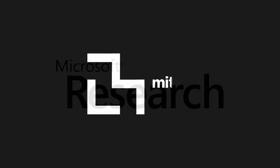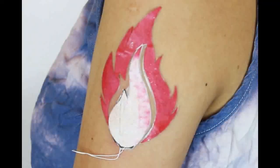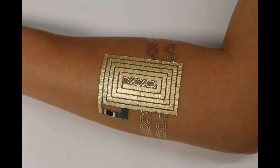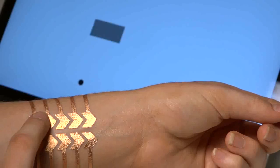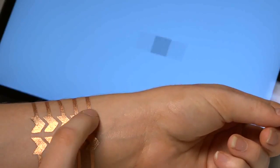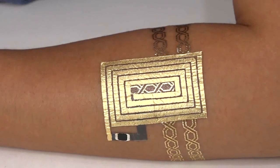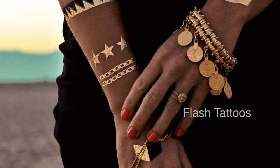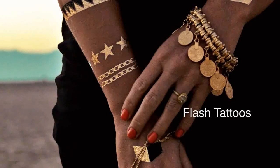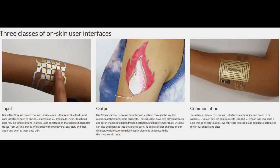Researchers from MIT and Microsoft Research have come up with a new fabrication process named DuoSkin. It enables anyone to create customized functional devices that can be attached directly on their skin. Using Gold Metal Leaf, a material that is cheap, skin-friendly, and robust for everyday wear, they demonstrate three types of on-skin interfaces: sensing touch input, displaying output, and wireless communication.